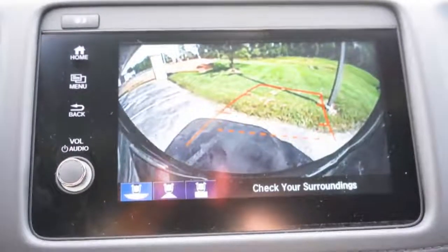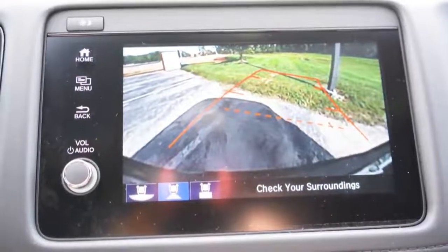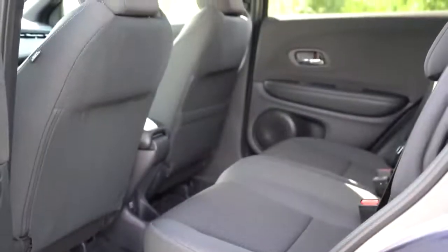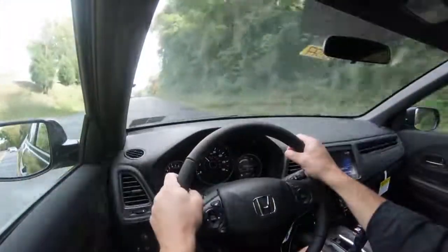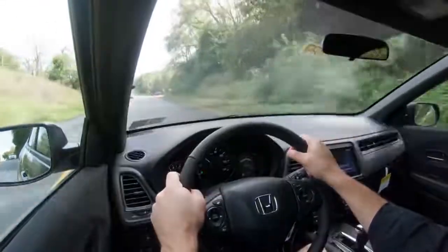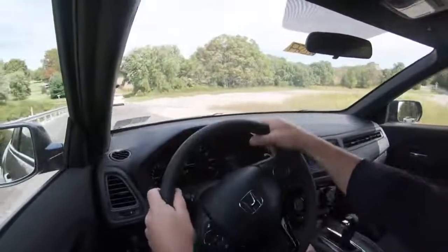When you put the HR-V in reverse, you get a rearview camera — not the clearest out there, but there are a few different views: wide angle, a view just below where you are, and a standard rear view. Moving to safety: front, side, and inside curtain airbags come standard; rear LATCH anchors for child car seats; rear child door locks; and tire pressure monitoring. If you go with EX or EX-L you get Honda Sensing, which includes collision mitigation braking, road departure mitigation, adaptive cruise control, lane keep assist, forward collision warning, and lane departure warning. EX and EX-L also add Honda LaneWatch and automatic high beams.